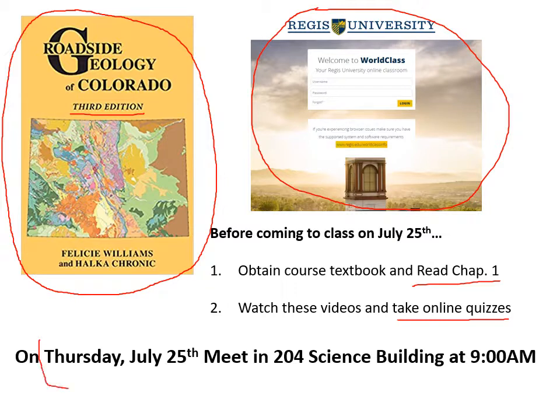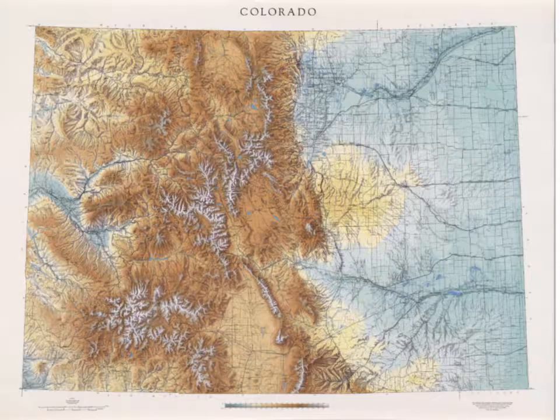And then we will meet on Thursday, July 25th. We will meet in room 204, Science Building, at 9 a.m. So please be there and be on time. We'll review the content from these things and then start on some new materials. So I want to just talk about some basic physical geography of Colorado just to get us oriented and familiar with where we're headed on this trip.